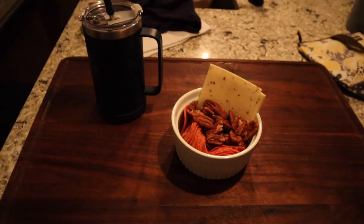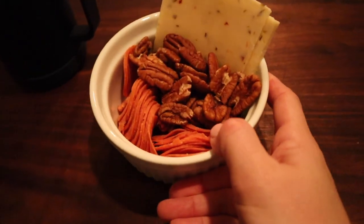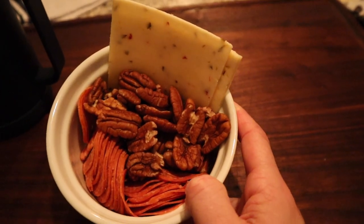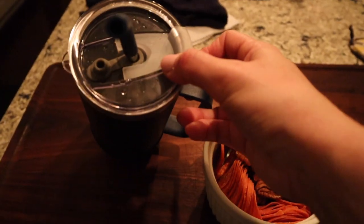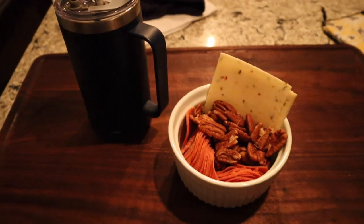We got home and got the girls in bed. I was starving — rumbling tummy, felt weak, all the things. So I made myself some pepper jack cheese, pecans, and pepperoni, which those three tend to be a staple for me when I have nothing else I can focus on to produce. I was not in a mood to cook at 9:30. And I was shocked this morning — my ketones were at a 1.7. So I guess I needed that snack, and it didn't harm my ketone numbers.